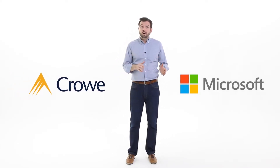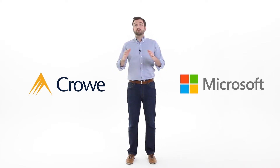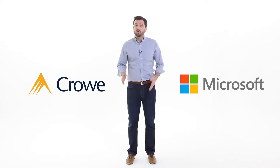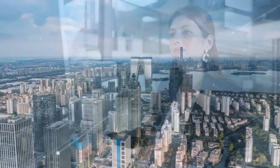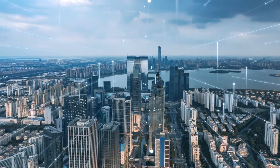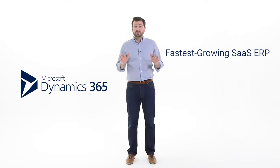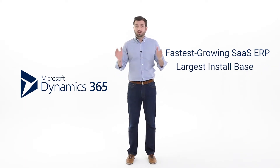Today we're going to cover what Crowe and Microsoft are launching in Wave 2, but before I get into that, I want to talk a bit about the current state of enterprise technology and what we're seeing from our partnership with Microsoft and our clients in the metals industry. We're at a really exciting point with Microsoft business applications and ERP in particular. There's been a big shift of customers moving enterprise applications to the cloud, and Microsoft has been at the forefront with Azure and Dynamics 365. Dynamics 365 is now the fastest growing SaaS ERP offering in the market for mid to large size companies, and it's got the largest install base.